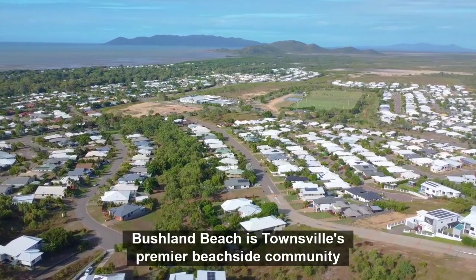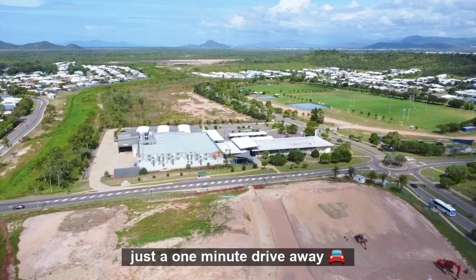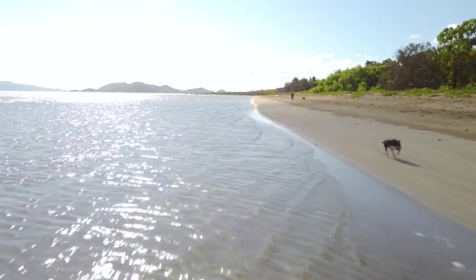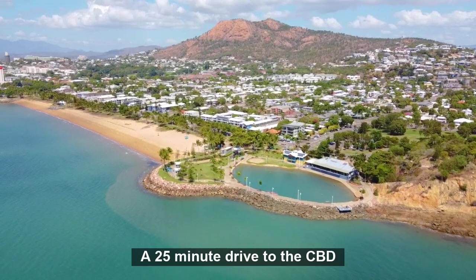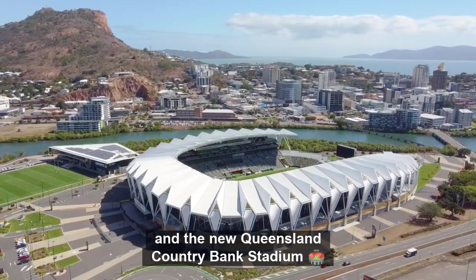Bushland Beach is Townsville's premier beachside community. There's a shopping plaza featuring Coles just a one minute drive away, and the best dog beach in Townsville is less than five minutes away. A 25 minute drive to the CBD will see you at Townsville's famous Strand and the new Queensland Country Bank Stadium.